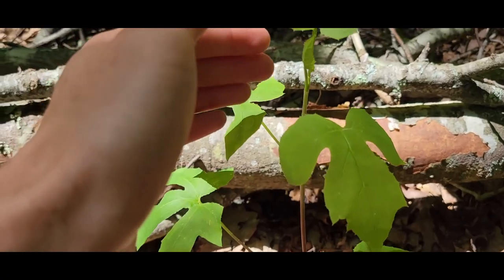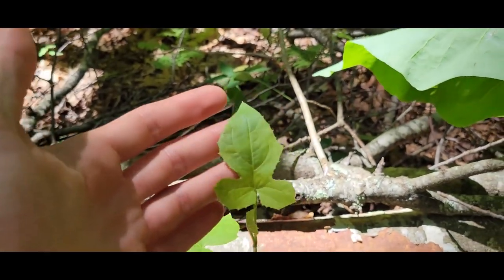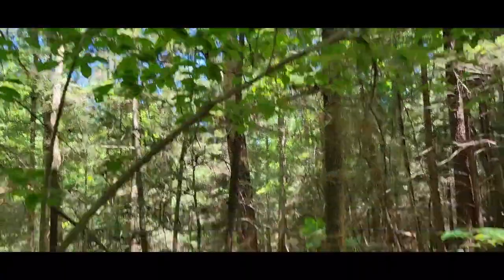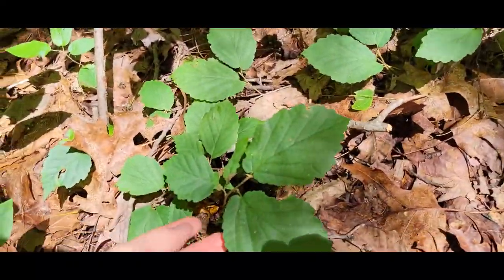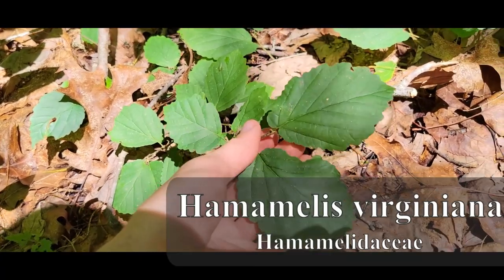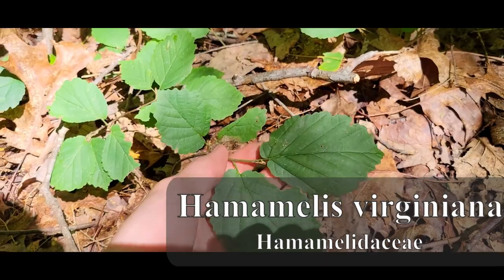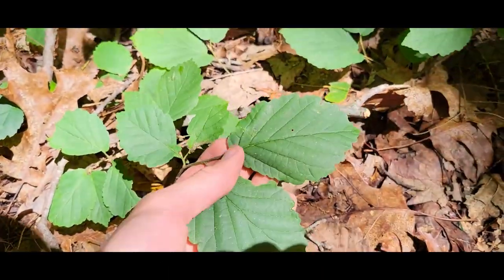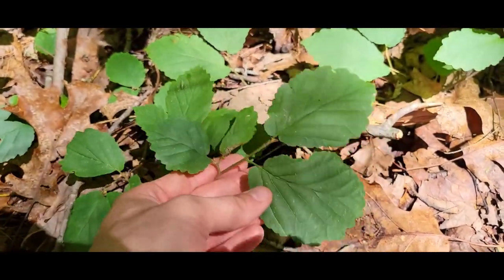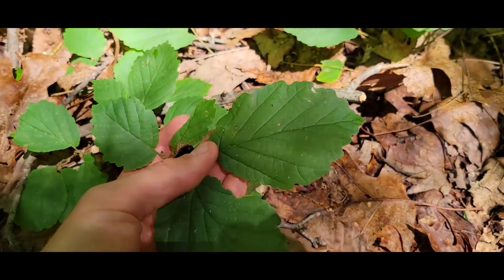And then the cauline leaves, once it starts to bolt, sort of return to that shape they were in the beginning. Pretty cool. So grown under this little sourwood here we have some small seedlings of a plant called Hamamelis virginiana in the family Hamamelidaceae, in the order Fagales. So this is most closely related to oaks and beech and stuff like that. Yeah, so it has these nice asymmetric leaves.